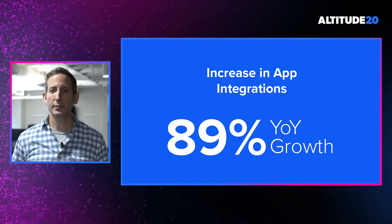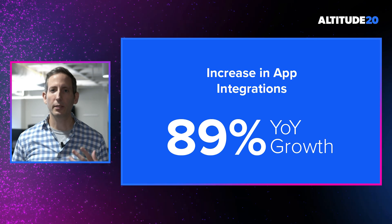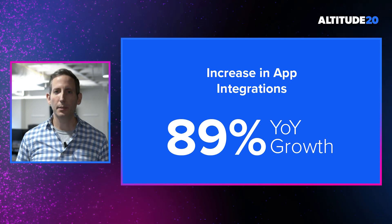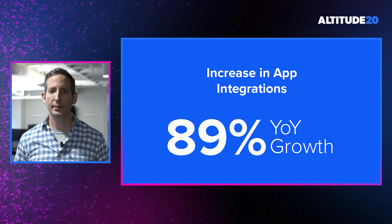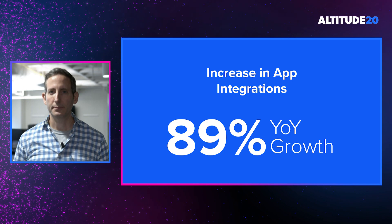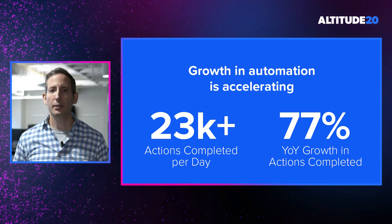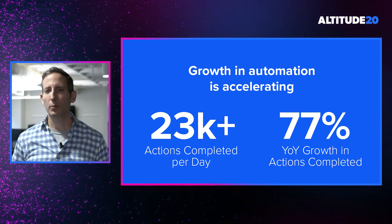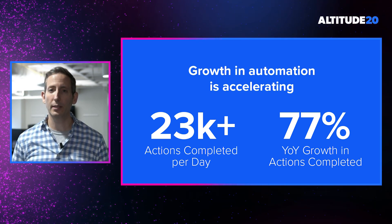In addition to seeing new organizations adopt the platform, we're also finding that customers are using BetterCloud to support an increasing number of SaaS applications. When we look at the average number of connected apps per customer today versus a year ago, we see an increase from 6 to 11 applications, representing an 89% year-over-year increase. Our customers are also saving more and more time by automating an increasing number of actions. On average, our platform is now automating more than 23,000 actions every single day, representing a 77% increase over last year.